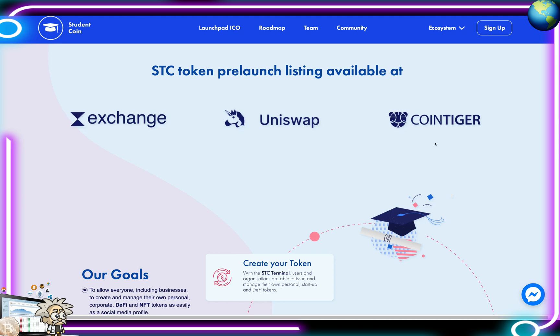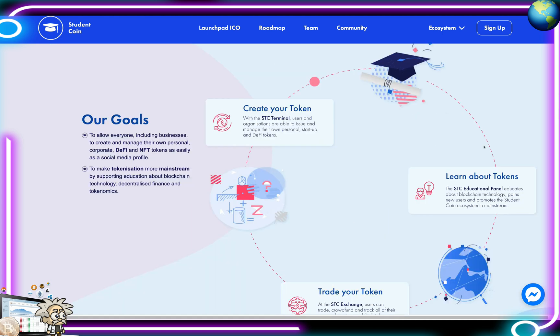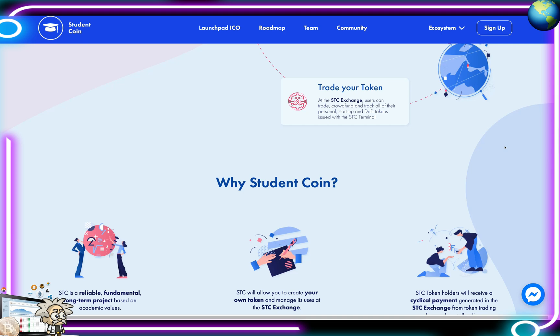The STC token pre-launch listing will be available on Exchange, Uniswap, and CoinTiger. The project's goals include allowing everyone — including businesses — to create and manage their own personal, corporate, DeFi, and NFT tokens as easily as a social media profile, and making tokenization more mainstream through education about blockchain technology, decentralized finance, and tokenomics. You create your token with the SCC Terminal, learn through the SCC educational panel, and then trade your token at the SCC Exchange, where you can trade, crowdfund, and track all tokens issued through the terminal.